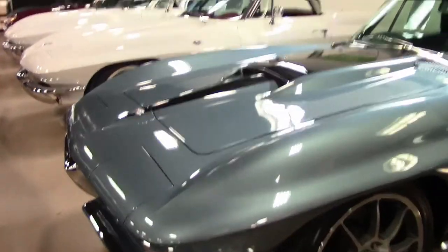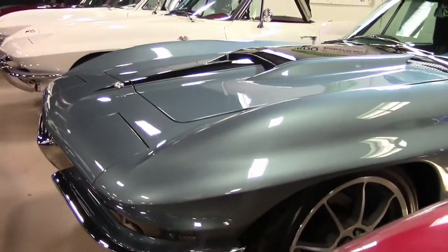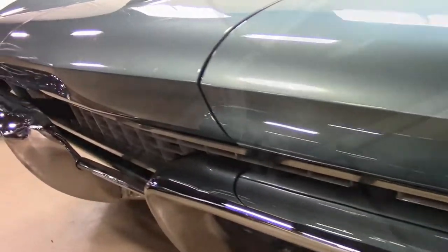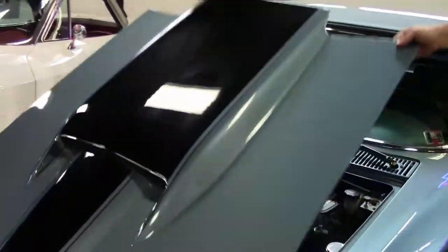The car is in absolutely excellent shape. And of course the big block hood — everybody's favorite.